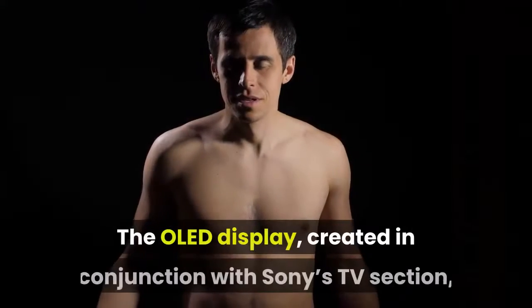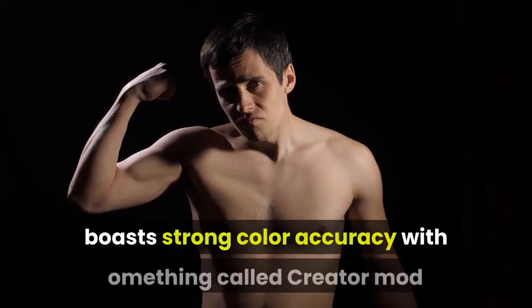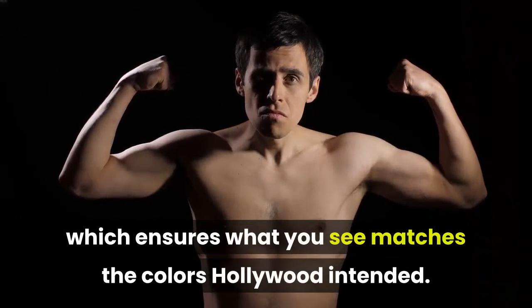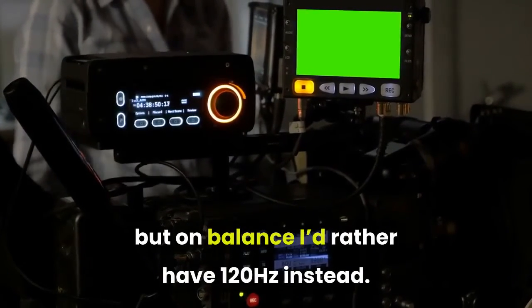The OLED display, created in conjunction with Sony's TV section — who know a thing or two — boasts strong color accuracy with something called Creator Mode, which ensures what you see matches the colors Hollywood intended. It's not a 4K display like the Xperia 1 II, but on balance I'd rather have 120Hz instead.